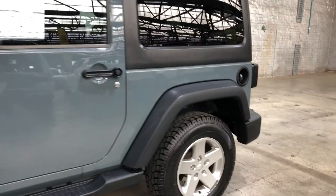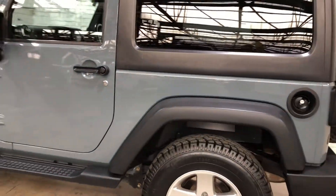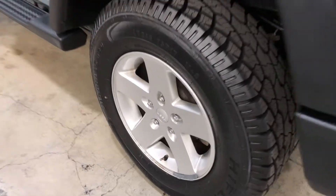This car is powered by a 3.6 litre six-cylinder engine and has a fuel efficiency of 11.3 litres per 100 kilometres. It comes with 17 inch rims with plenty of tread on all four tyres.